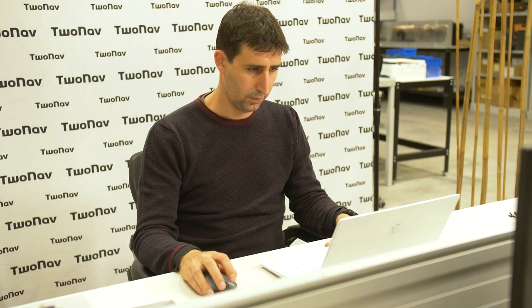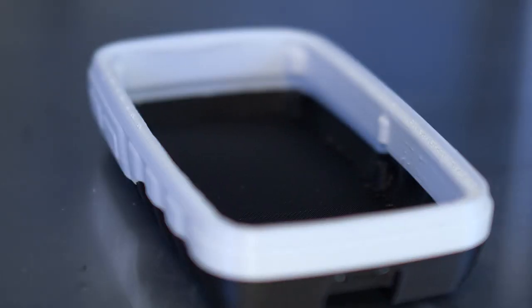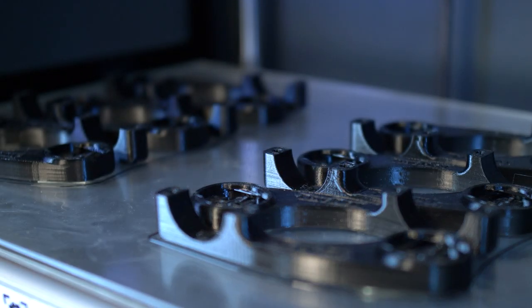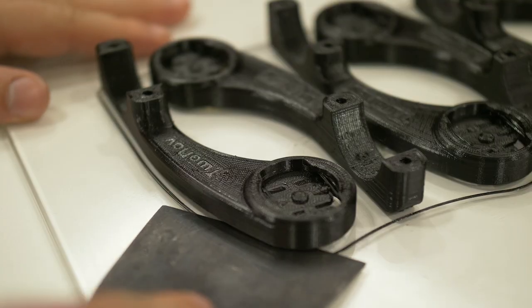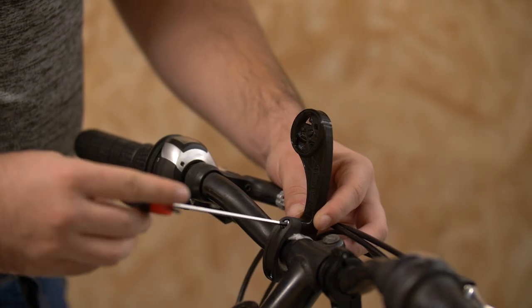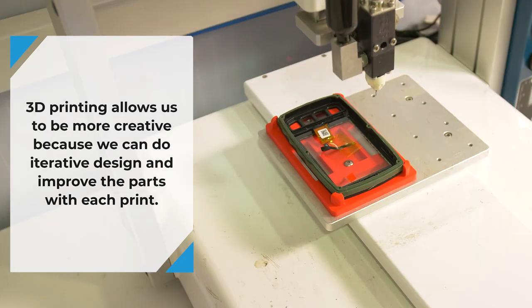For 3D printing, we require high quality parts in a robust printing system that can be printed in a reasonable amount of time. The first stage of the development process is the concept design, where we can print our ideas and put them in our hands. The next step is the detail design, where we can print the parts and see if they fit with each other. 3D printing allows us to be more creative because we can do iterative design and improve the parts with each print.